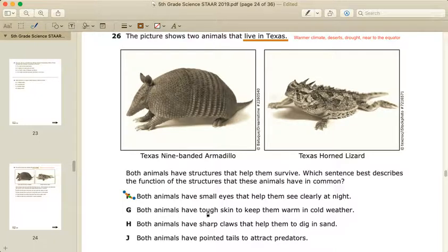Answer G: both animals have tough skin to keep them warm in cold weather. We already established that Texas has a warmer climate, so being warm in cold weather is not that important in Texas. It would be more important to stay cool in the warmer weather. So this answer is also wrong.